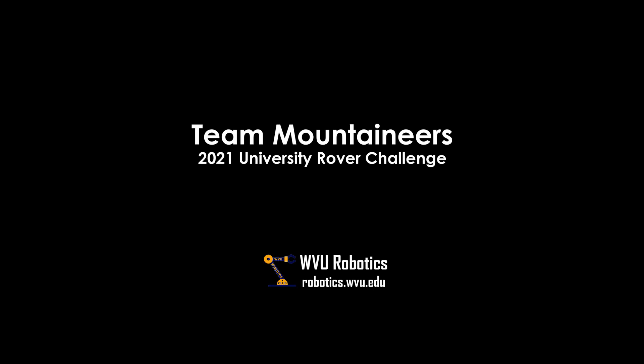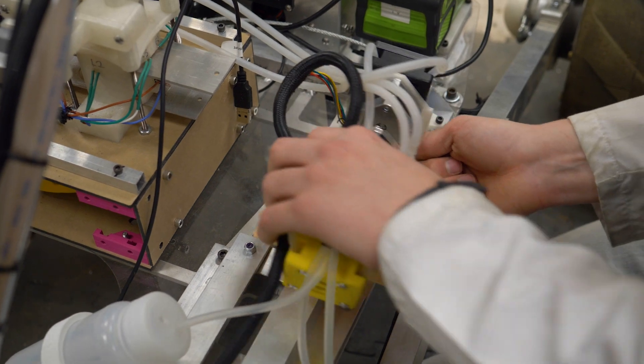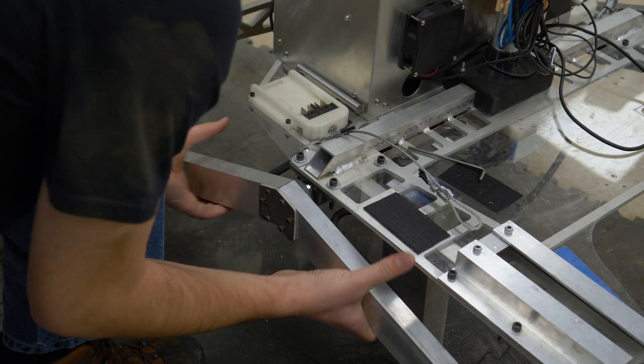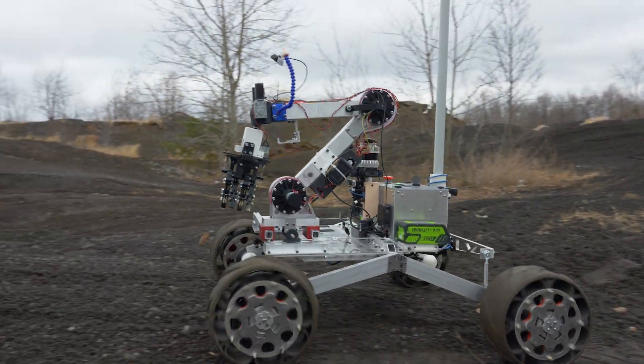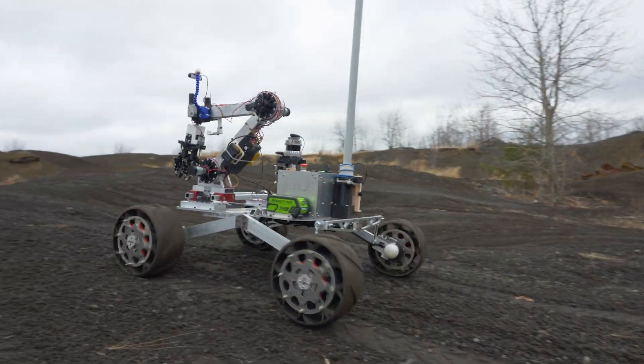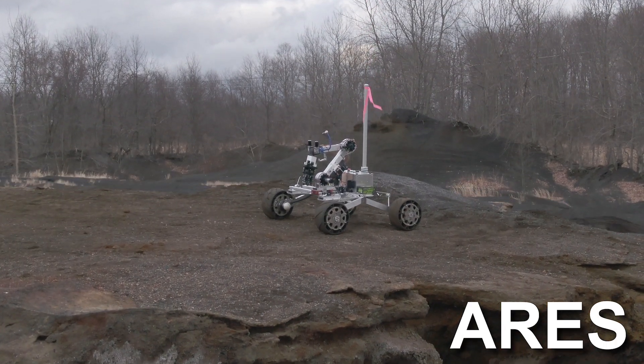Welcome to Almost Heaven, West Virginia. We are Team Mountaineers, a multidisciplinary team of students at West Virginia University. We are excited to unveil our readiness for the 2021 University Rover Challenge with our entry, ARES, the Autonomous Research Exploration System.